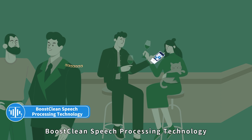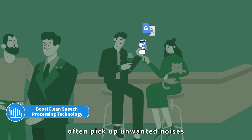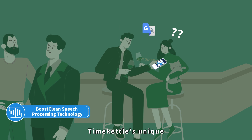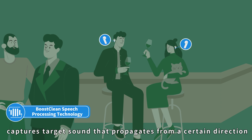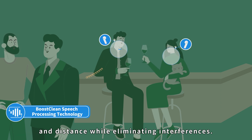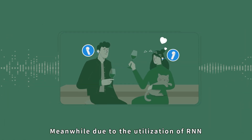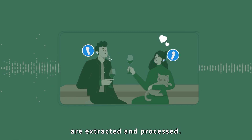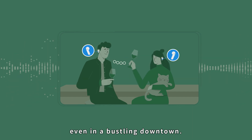Boost Clean Speech Processing Technology. Conventional translation devices often pick up unwanted noises and end up being absurdly inaccurate. Time Kettle's unique Boost Clean Speech Processing Technology captures target sound that propagates from a certain direction and distance while eliminating interferences. Due to the utilization of RNN, only human speech segments are extracted and processed, so you feel like speaking in a quiet room even in a bustling downtown.